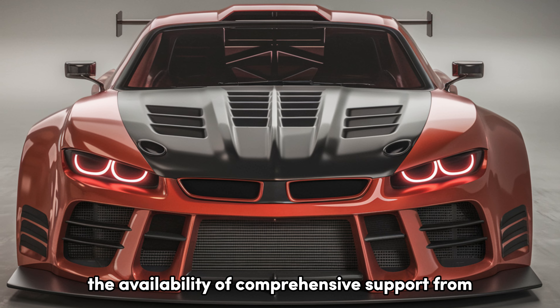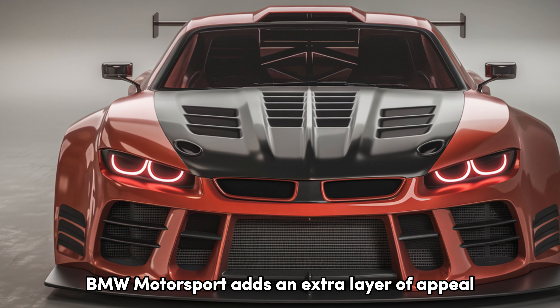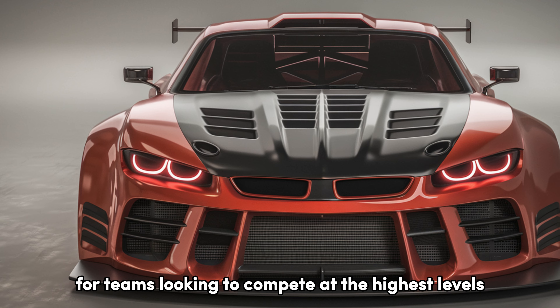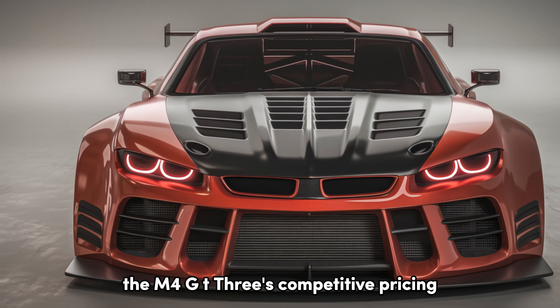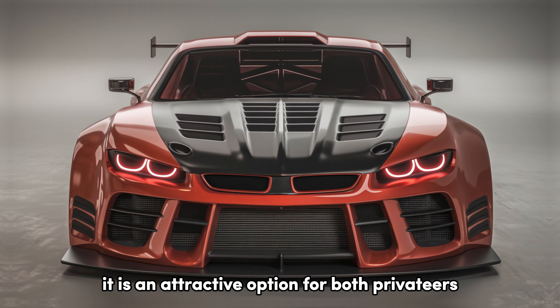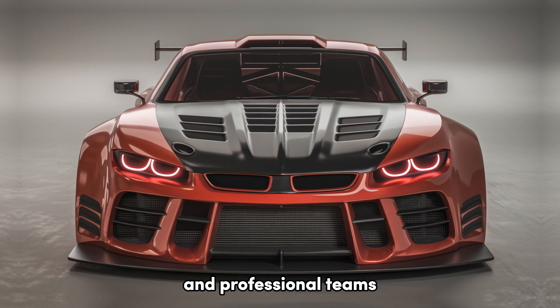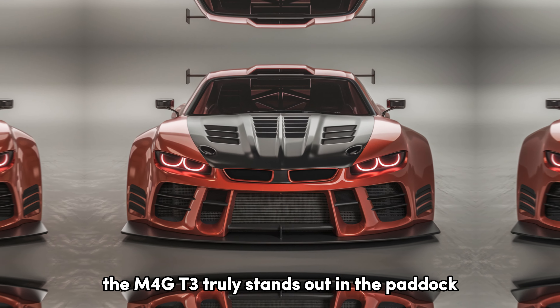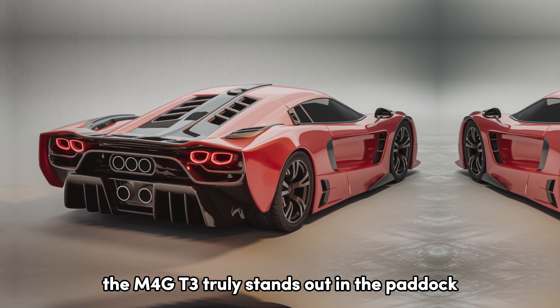The availability of comprehensive support from BMW Motorsport adds an extra layer of appeal for teams looking to compete at the highest levels. The M4 GT3's competitive pricing in the world of GT racing vehicles positions it as an attractive option for both privateers and professional teams. With its balance of performance, design, and support, the M4 GT3 truly stands out in the paddock.